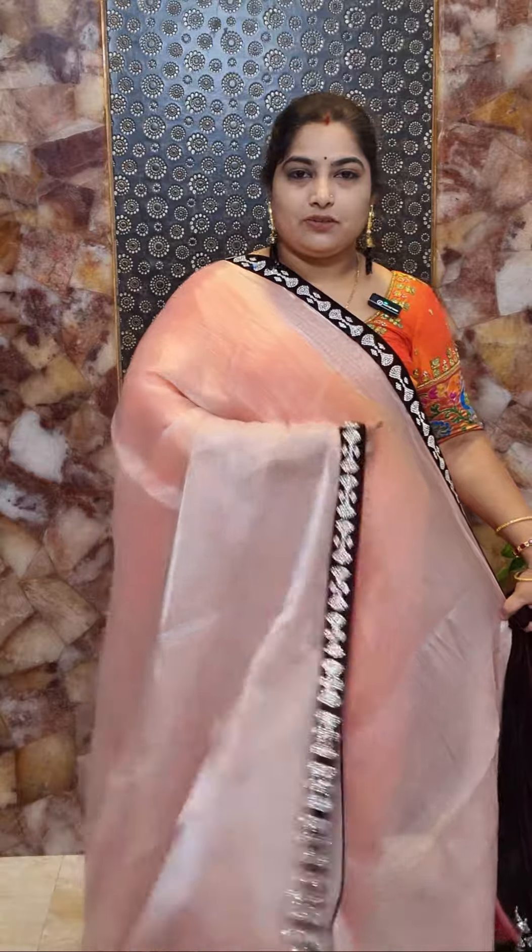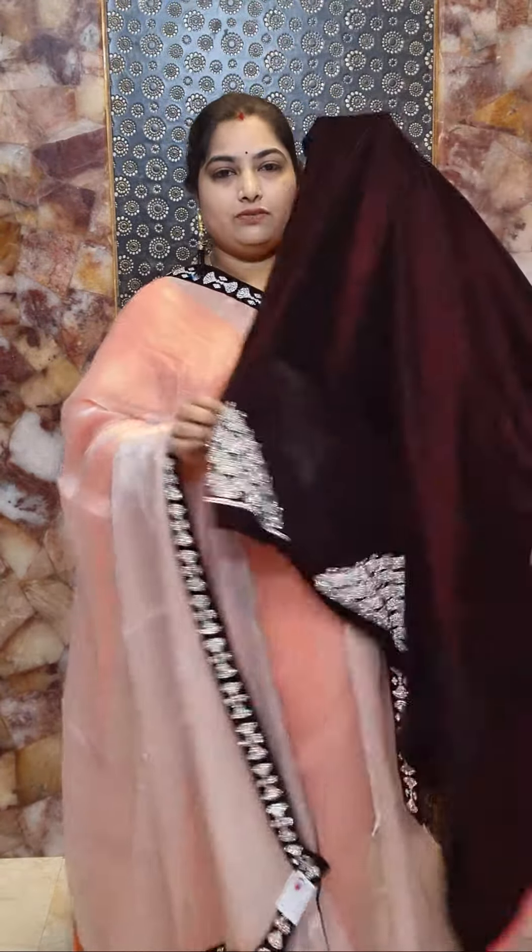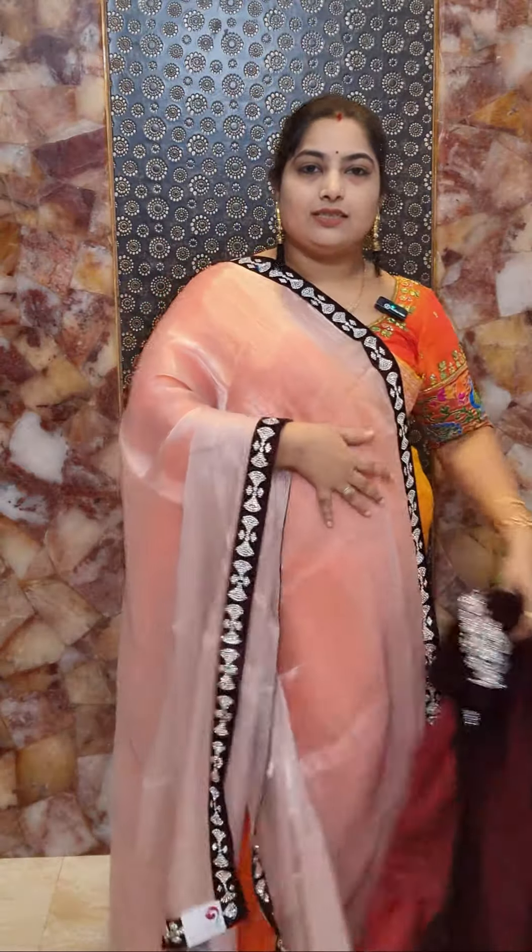This is saree number three — onion pink with contrasted marine color borders in the same design. The blouse is a velvet blouse with stonework on the sleeves and neckline. Saree number three is priced at Rs 4,900.